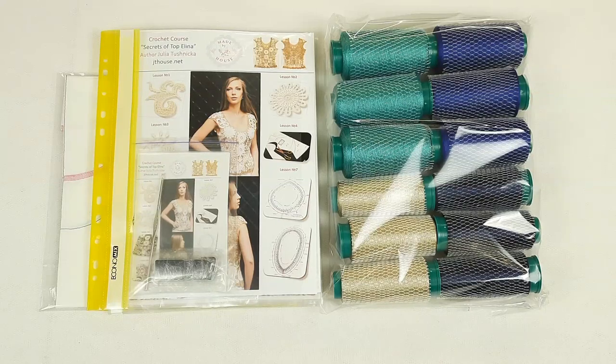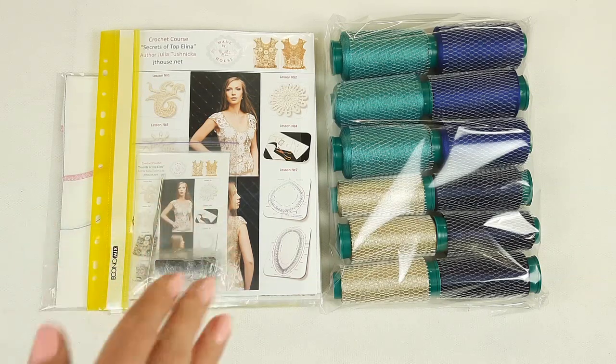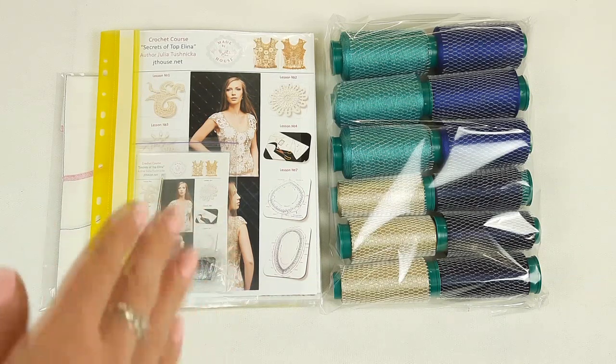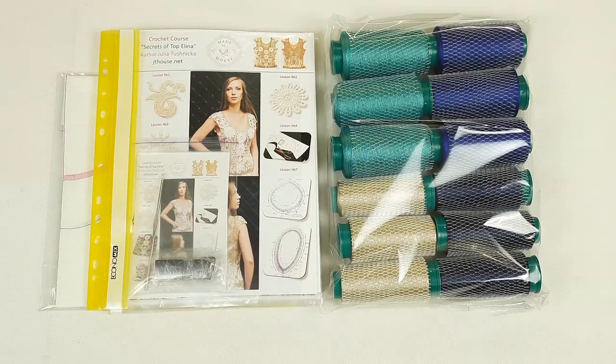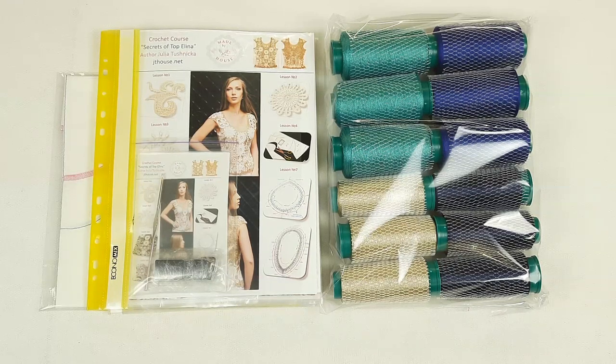Now my friends, everything is ready to send. We have the yarn kit, journal with printed colored schemes, fabric pattern, USB flash drive with crochet courses, crochet hook, and samples of elements. This package I will send by UPS delivery company — delivery time is around 10 to 12 days.